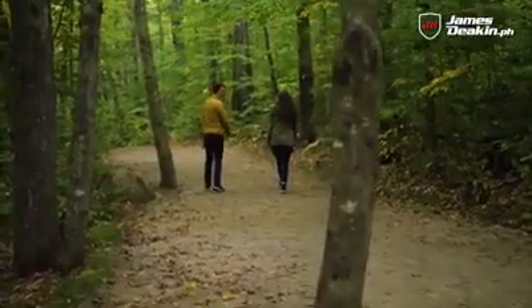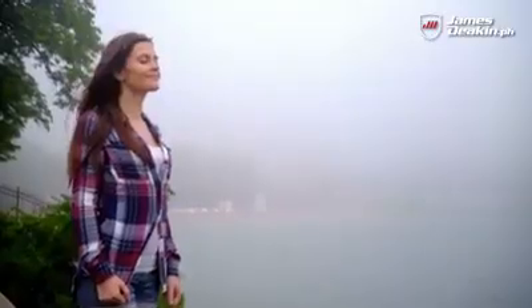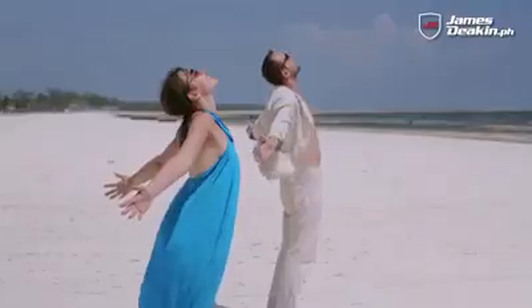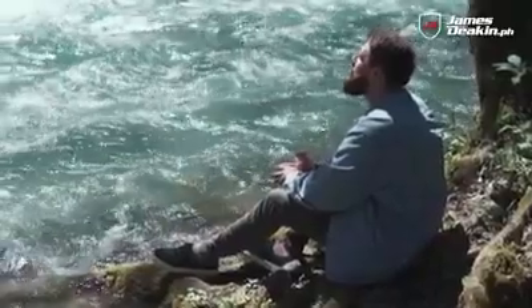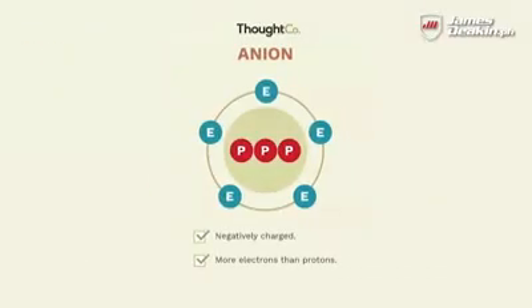What are negative ions? Well, it's probably best to explain it this way: when you go to the mountains or the ocean and you get that buzz of fresh air, especially after a thunderstorm — why you feel a little bit more productive, breathe easier, feel clearer — the answer to that is because of the negative ions in the air, also known as anions.